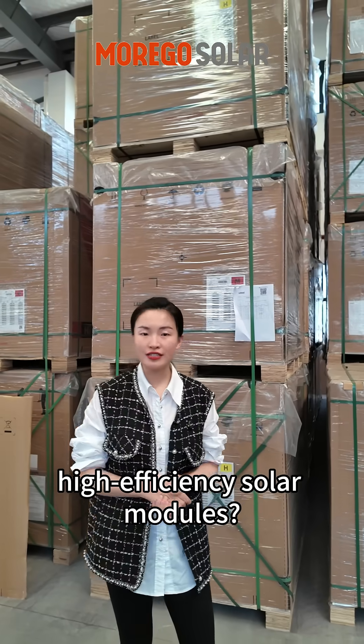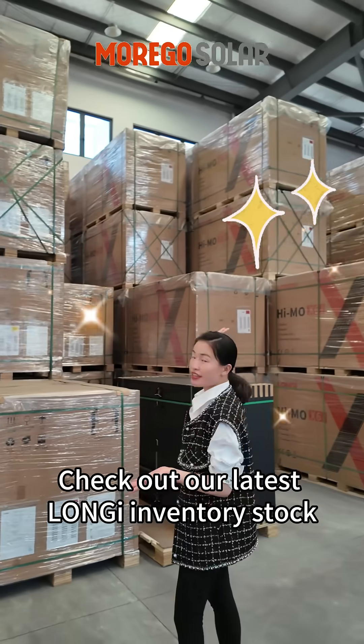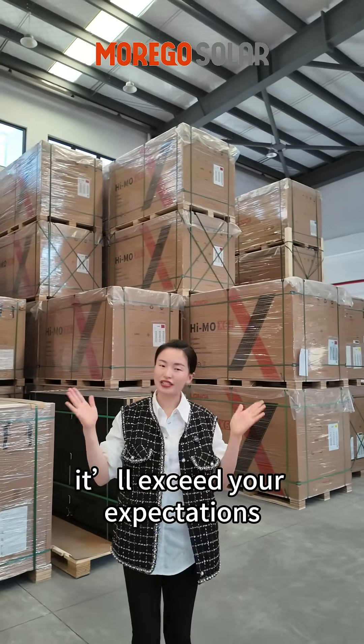Looking for small, high-efficiency solar modules? Check out our latest Longji inventory stock — it will exceed your expectations.